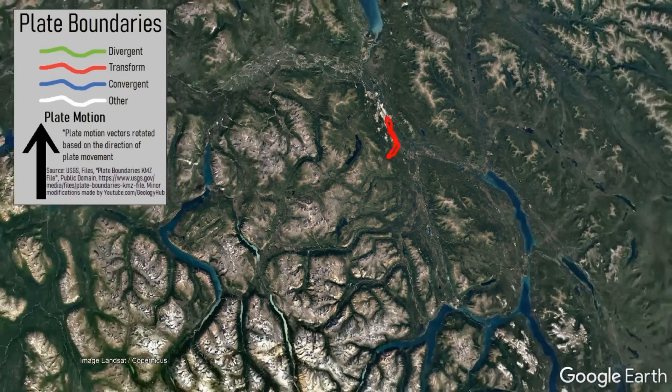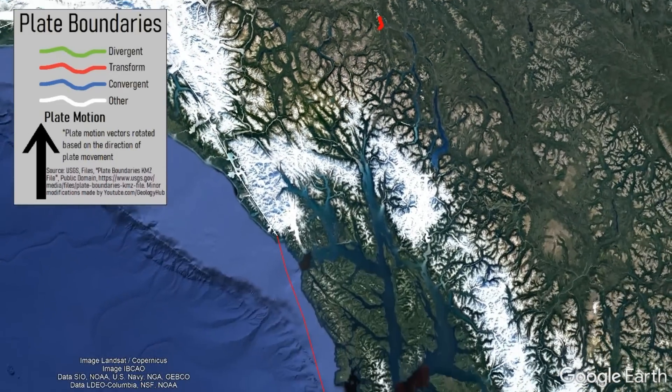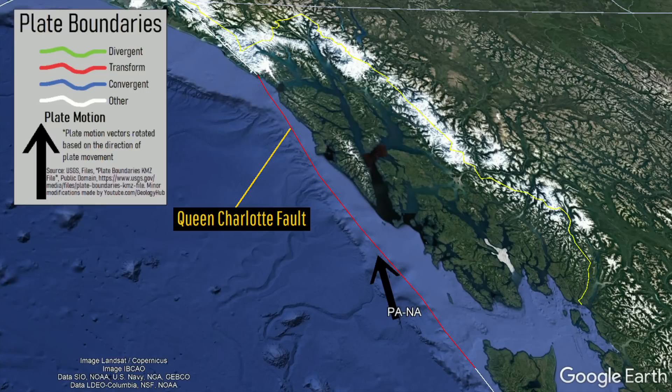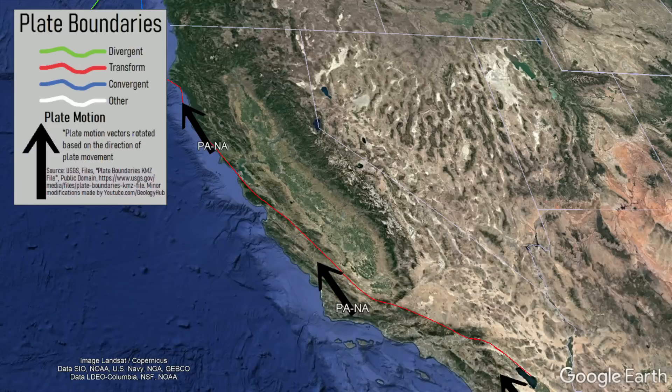Part of the answer to this question can be found offshore of Yukon to the southwest in the Pacific Ocean. There, the approximately 550 km-long Queen Charlotte Fault exists, which is a lengthy transform fault with largely horizontal rather than vertical motion, much like the San Andreas Fault in California.